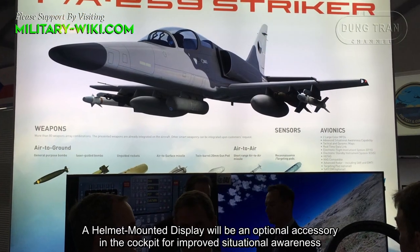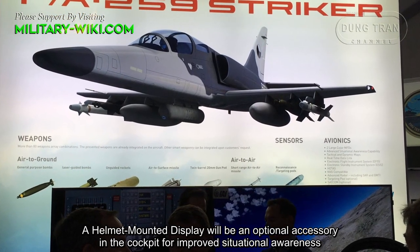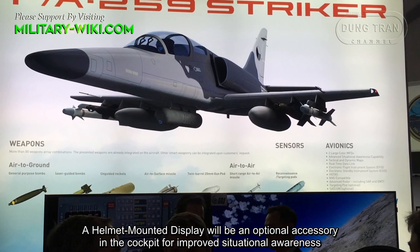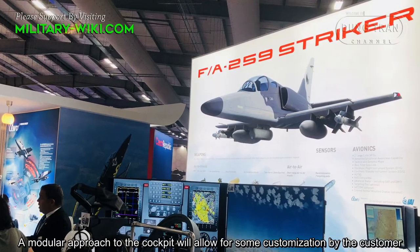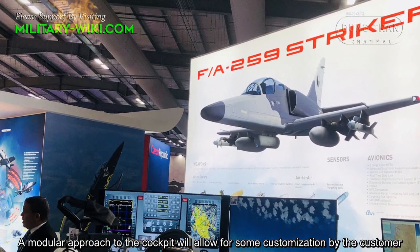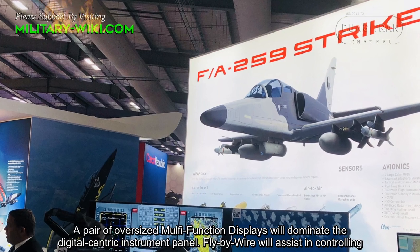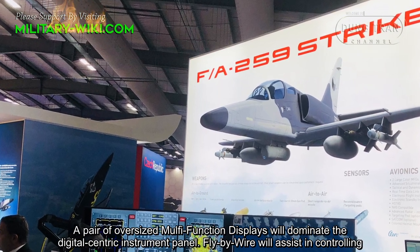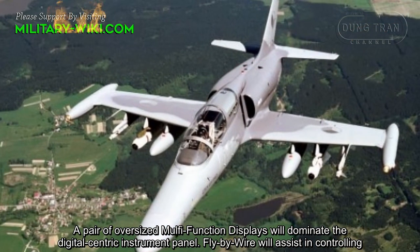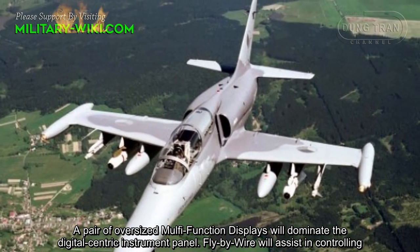A helmet-mounted display will be an optional accessory in the cockpit for improved situational awareness. A modular approach to the cockpit will allow for some customization by the customer. A pair of oversized multifunction displays will dominate the digital-centric instrument panel, and fly-by-wire will assist in flight control.